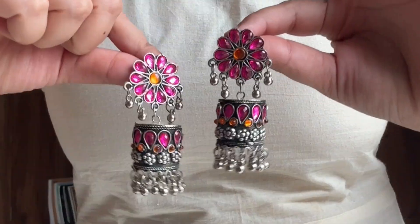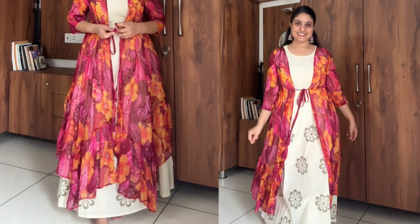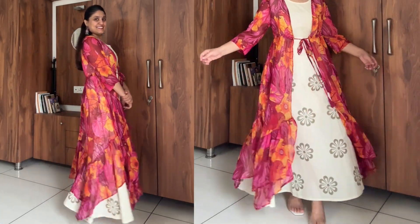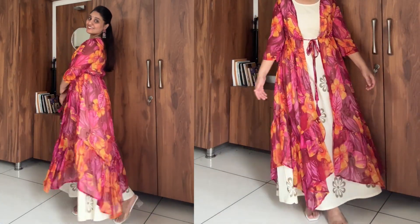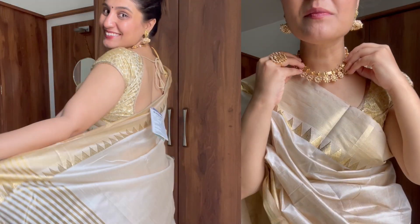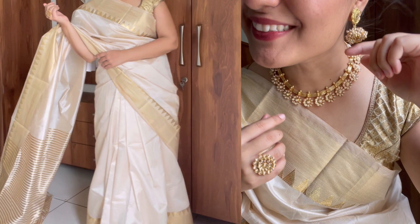Moving on to the next look — I am going to style this gown with a long shrug and wear simple earrings. This shrug I have also bought from Myntra, which you may have seen in my previous videos. For a long gown, you can add a long shrug on it. This one has a South Indian flavor. I also just added this necklace with matching earrings on the back of the band, and that is it — my look is ready.